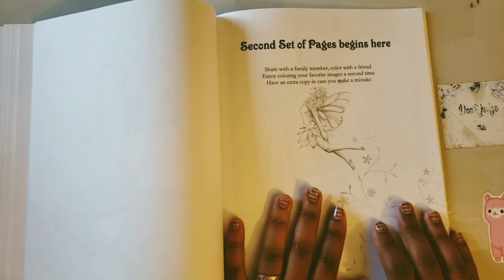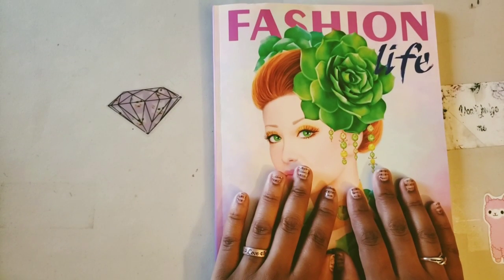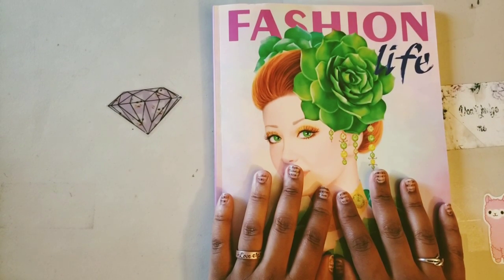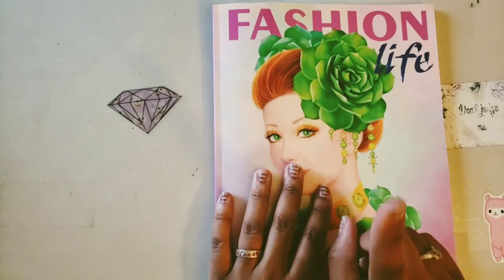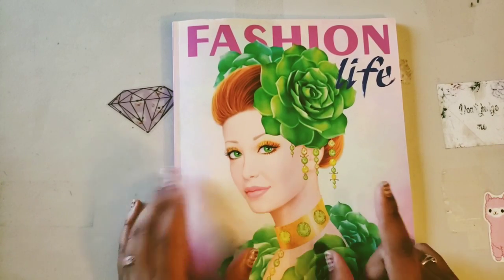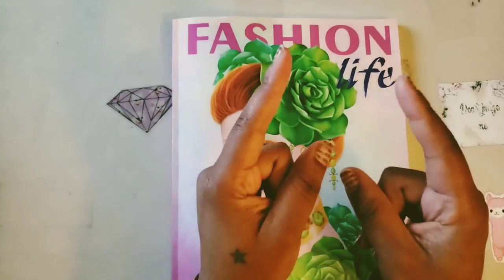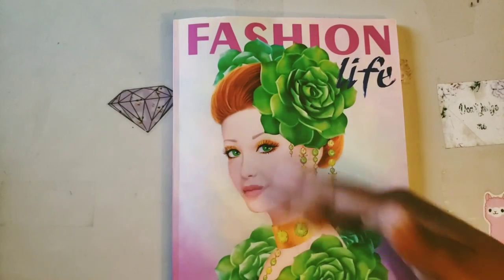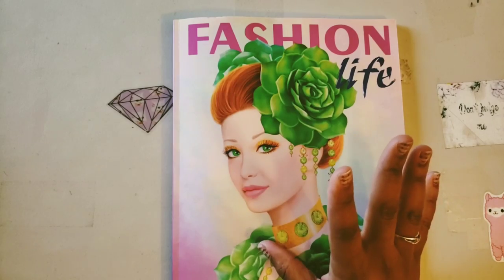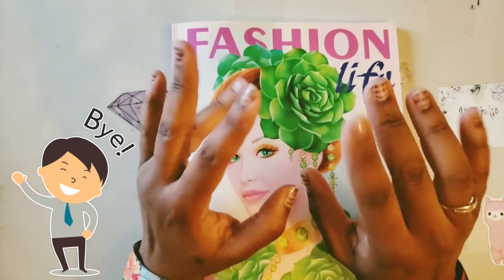And that is the end of the book! If you like what you see here, check the description box below — I will have this book linked. A huge thank you to Alina Lazareva for sending this out for me to show you guys; I greatly appreciate it. You'll probably be seeing me coloring in this real soon. If you're new to the channel and would like to see more random videos like this one, please hit that subscribe button and the bell to be notified. And as I always say: be kind, be courteous, be cool. Bye guys!